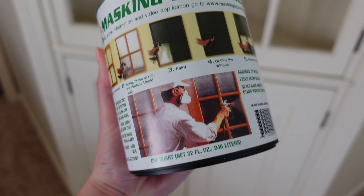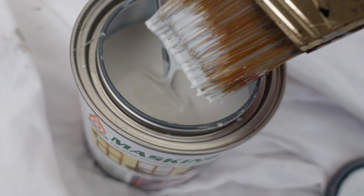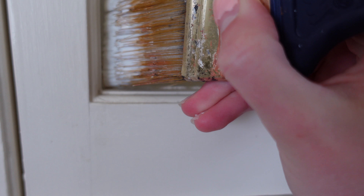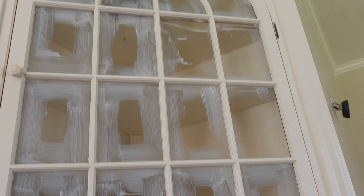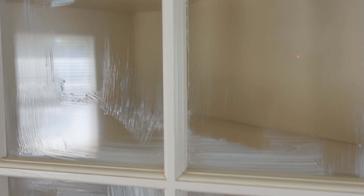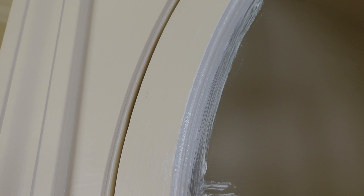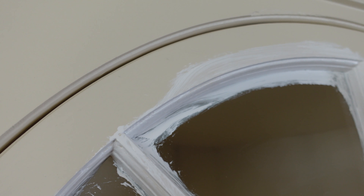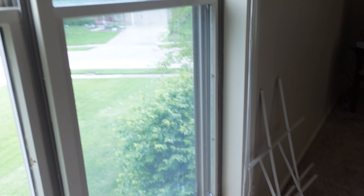After that, I took this masking liquid that I got on Amazon — I will link it below — and I started painting the glass on the little built-in cabinet so that I could paint the detailing on the cabinet door without painting the glass. I wanted to start this because I knew I would be dreading it. I also removed all of the insert pieces, like the crossings on the windows, so that I could paint the glass on the big windows too.